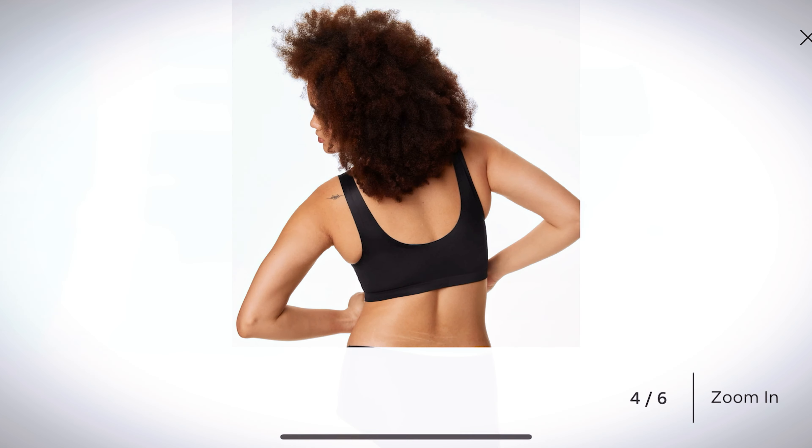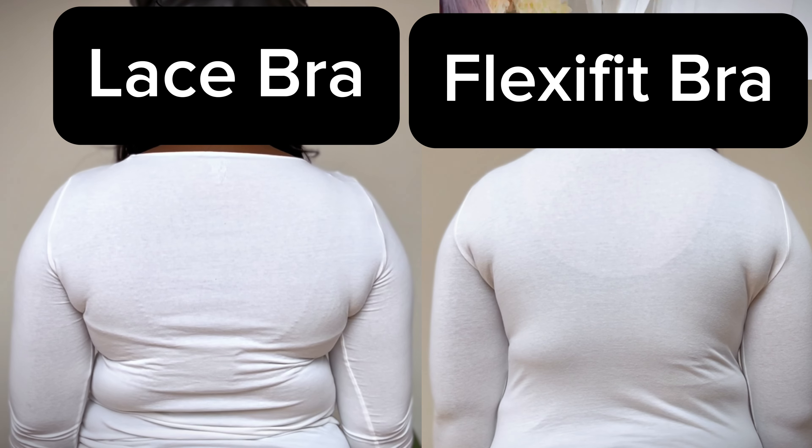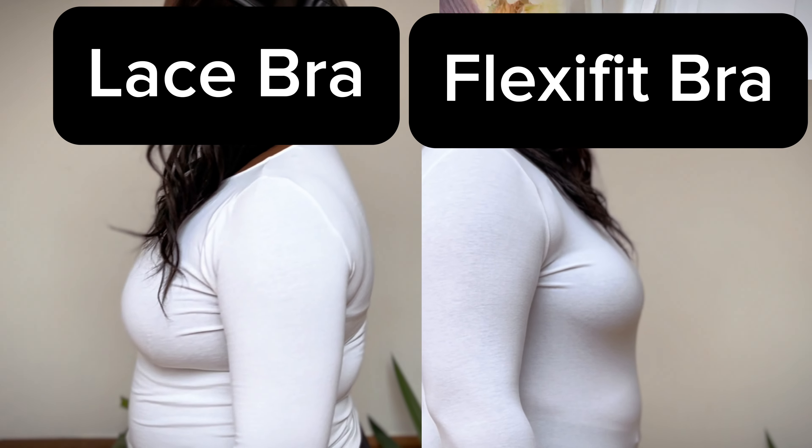There's no underwire that can sometimes cause discomfort. Its seamless construction reduces irritation and creates a smooth silhouette under clothing. It's actually the one bra that I don't immediately take off when I get home.